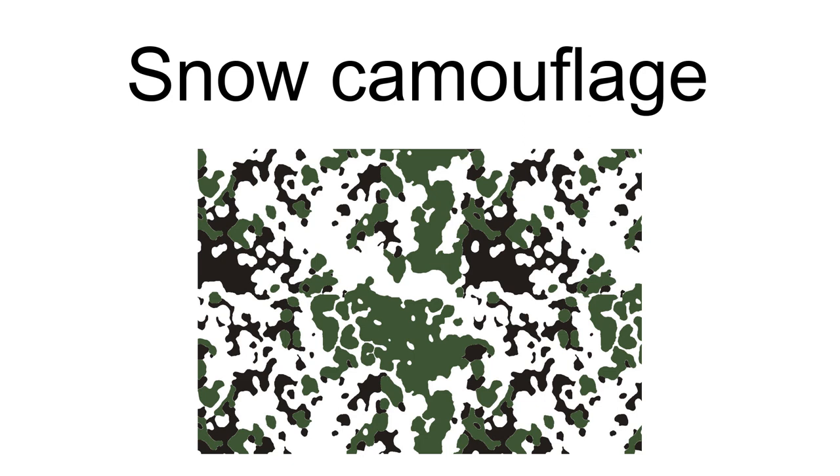Snow camouflage is the use of a coloration or pattern for effective camouflage in winter, often combined with a different summer camouflage. Summer patterns are typically disruptively patterned combinations of shades of browns and grays, up to black, while winter patterns are dominated by white to match snowy landscapes.